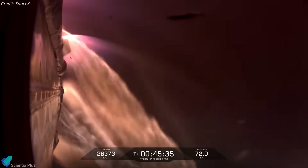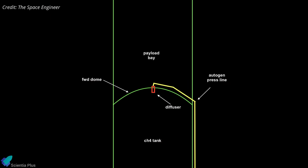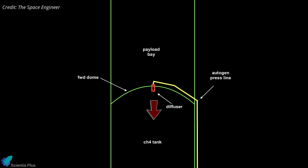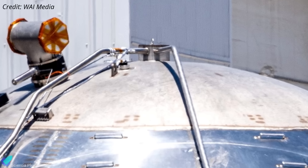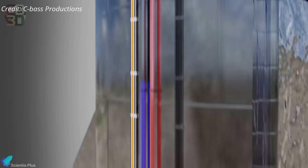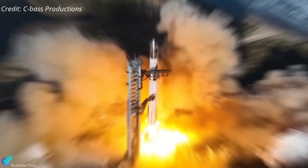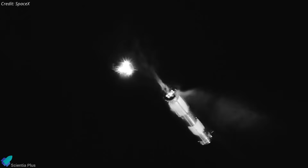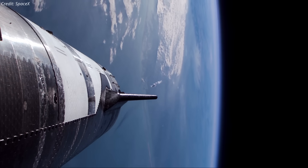Such uncontrolled re-entries, while destructive, are designed to occur safely over remote ocean regions, minimizing risk to people or infrastructure. As corrective action, SpaceX has redesigned the fuel diffuser to better direct pressurized gas into the main fuel tank while substantially reducing structural strain. The updated design features stronger materials, refined weld geometry, and a re-angled dispersion pattern to minimize stress concentrations. It then underwent a far more rigorous qualification campaign, where the hardware was cycled under flight-like loads for over 10 times its expected service life without sustaining any damage. With these fixes in place, SpaceX aims to ensure that the lessons of Flight 9 translate directly into safer, more resilient vehicles, laying the groundwork for upcoming flight tests and operational missions that Block 3 Starships are ultimately meant to tackle.